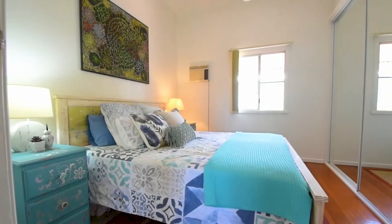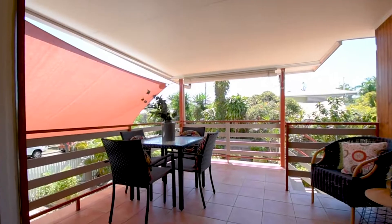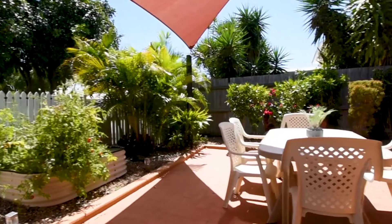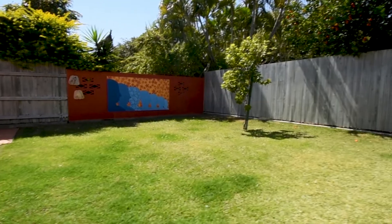The master bedroom has built-in robes and casement windows. What I love about this home is the lifestyle it offers. The rear entertaining deck overlooks the leafy yard and the fully fenced and landscaped garden, complete with automated watering system, which provides a private and relaxing family space.